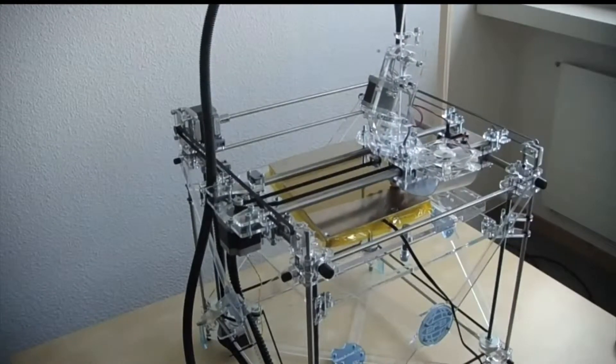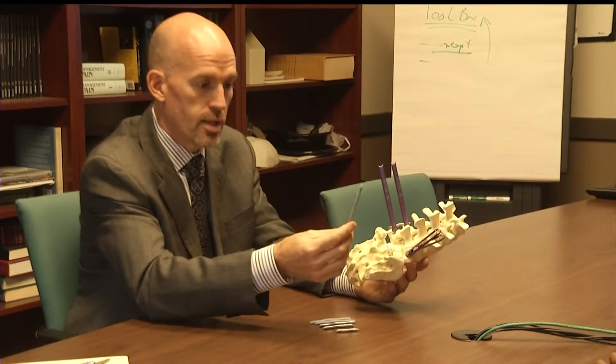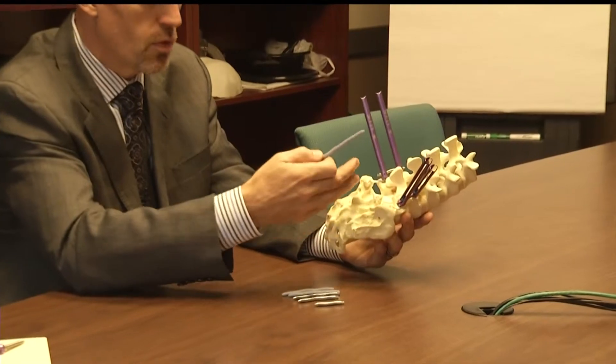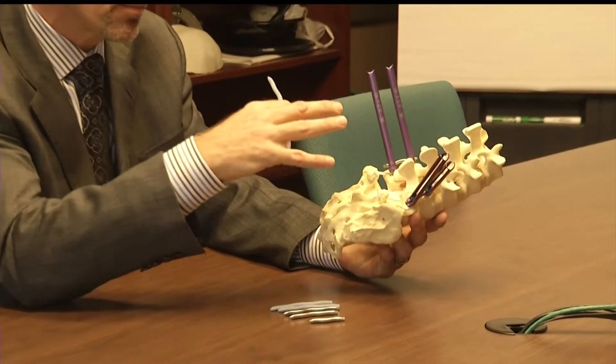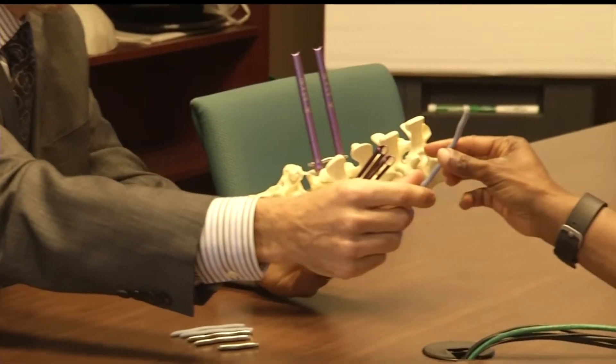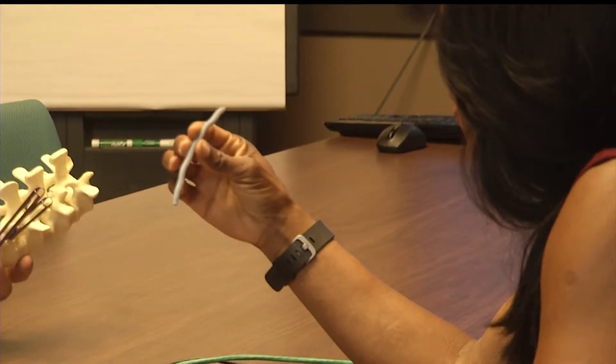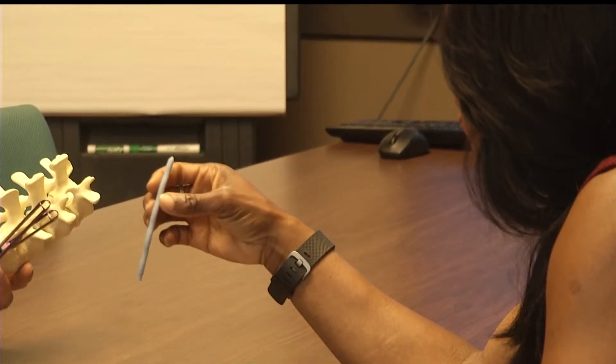He printed this three-dimensional prototype. We can print this out just upstairs, and this takes just maybe an hour — of what would eventually become SinewLock. That changes the way you develop products. And this is how SinewLock would look when used in thoracolumbar spine surgery.